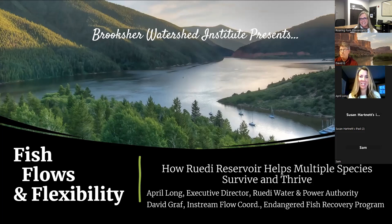Thank you, Christina. Dave and I have known each other and have been working together for a while, and hopefully you'll get a glimpse into the ways that we communicate and work together as we talk about this interesting piece of the puzzle that is Ruedi Reservoir and the Frying Pan, lower Roaring Fork, and Colorado Rivers. Dave, I've never heard your introduction done like that before — you're kind of a renaissance man.